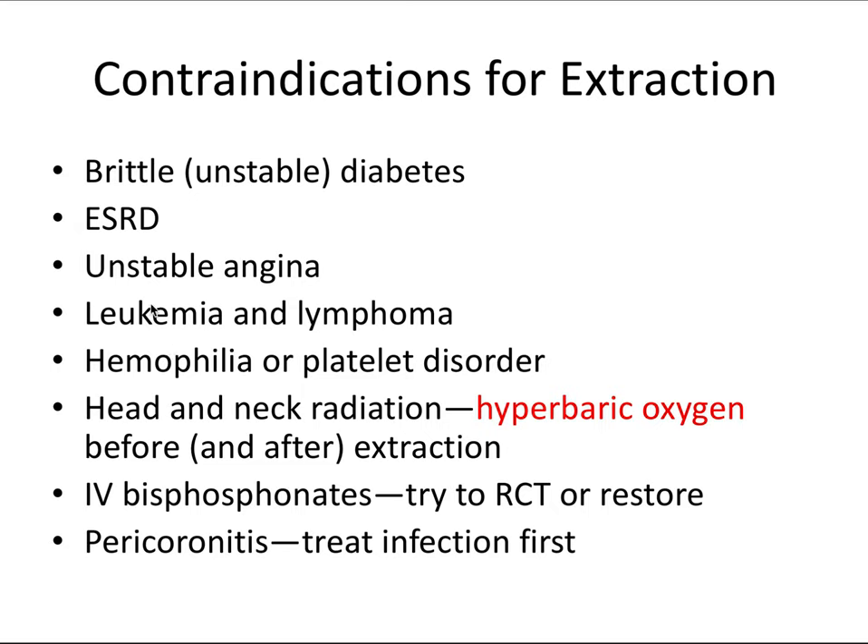Leukemia can cause thrombocytopenia, or a low platelet count, which leads to easy bleeding. Lymphoma — both Hodgkin's or non-Hodgkin's — affects white blood cells and disrupts the immune system, leading to a higher risk of infection. Hemophilia and platelet disorders again present a higher propensity for bleeding. Head and neck radiation, as we just discussed, presents a high risk of osteoradionecrosis.